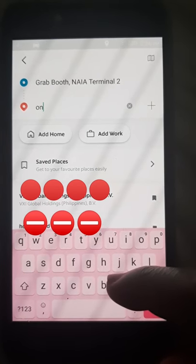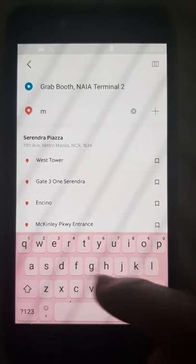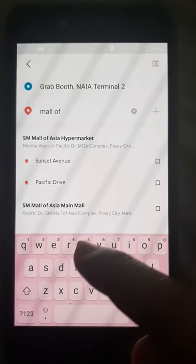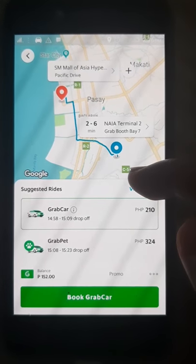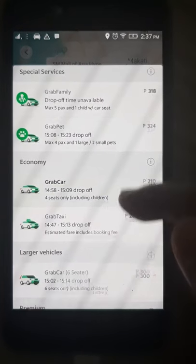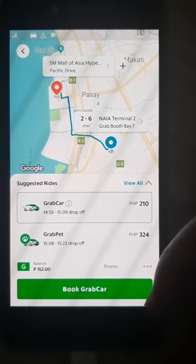Let me try to book the same pickup and drop-off on the Grab app. For NAIA Terminal 2 I chose the Grab Booth, since it's obvious and you won't get confused — there's Bay 1, Bay 3, whatever. Then I'll choose Mall of Asia on Pacific Drive. The fare is 210 pesos on Grab compared to 192 on Auto. The nice thing about Grab is they have a lot of options and it's user-friendly, and there are already many drivers on their platform.